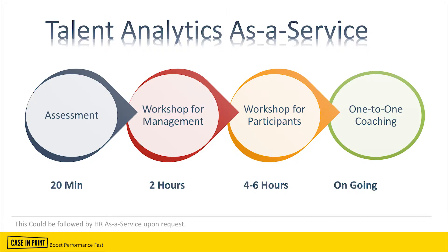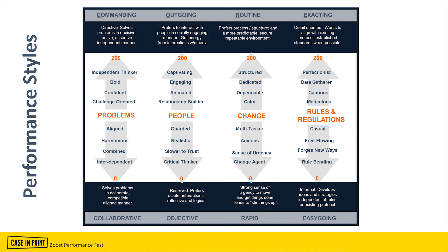So what is people analytics, or talent analytics? The way we do it at Case in Point, we try to do it in a practical, simple, and fast manner so you can get results very quickly. Let's take a look at the slides. First of all, we start with a 20-minute assessment that is sent through a link by email to every participant. After the assessment is done, we get a report that shows us the performance DNA of the person who took the assessment.